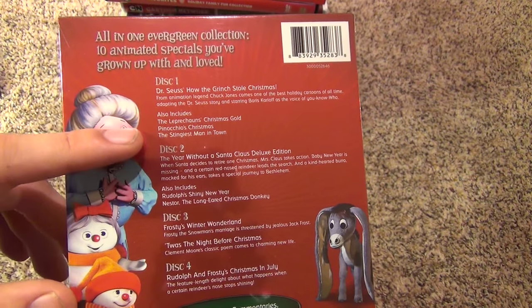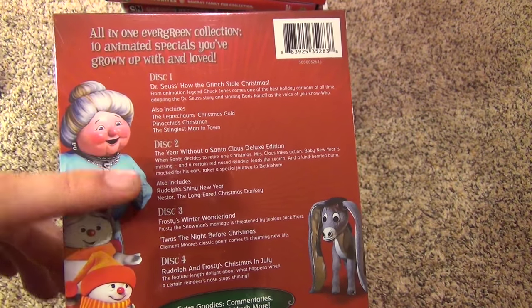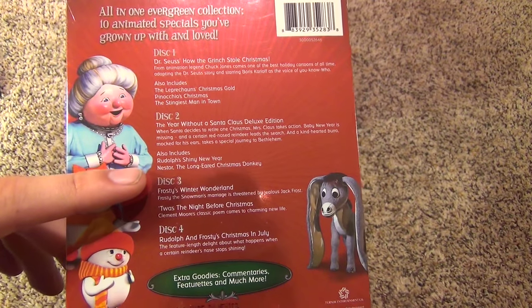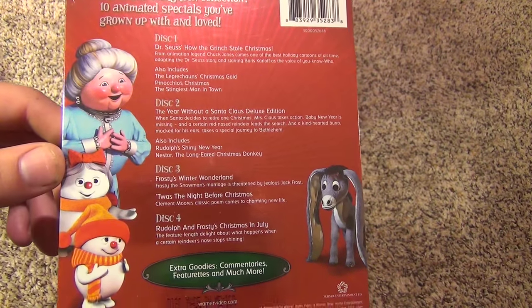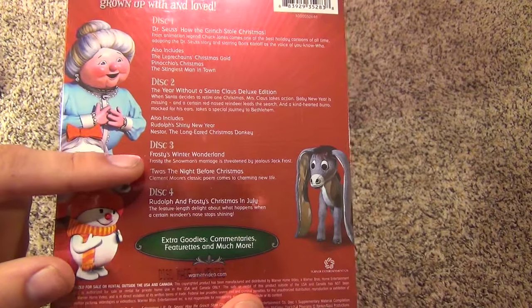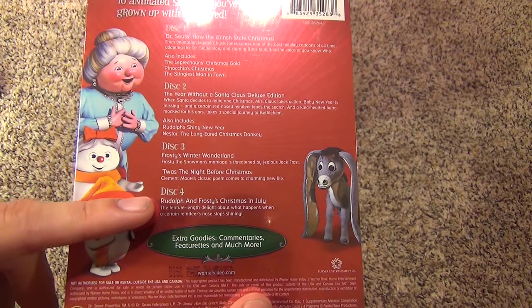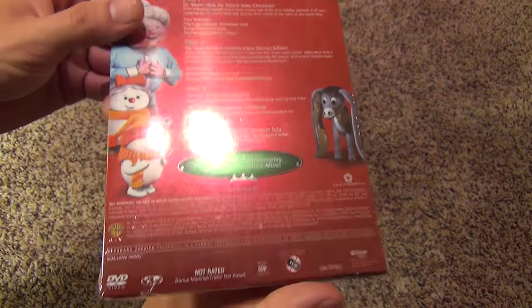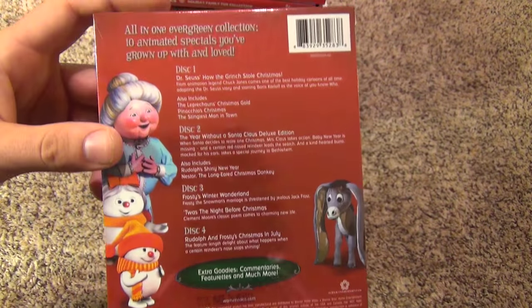Leprechaun's Christmas Gold, Pinocchio's Christmas, Stingiest Man in Town, Year Without a Santa Claus, Rudolph's Shiny New Year, Nestor the Long-Eared Christmas Donkey, Frosty's Winter Wonderland, Twas the Night Before Christmas, and Rudolph and Frosty's Christmas in July. So it has some lesser known holiday favorites.